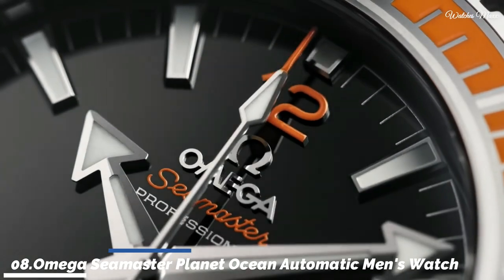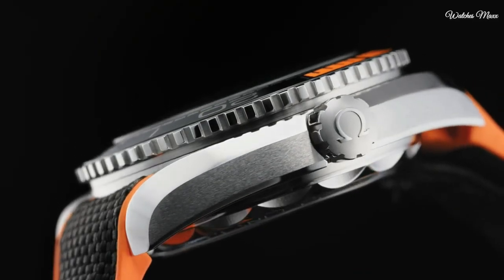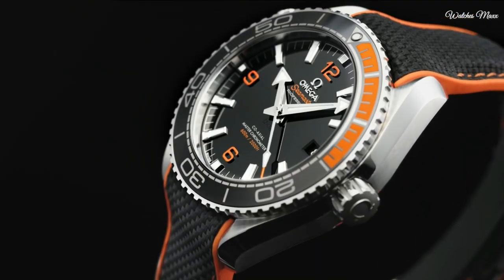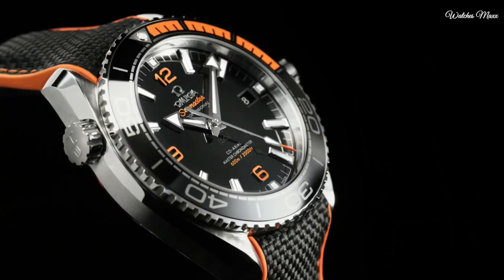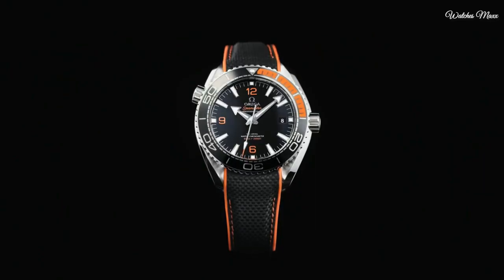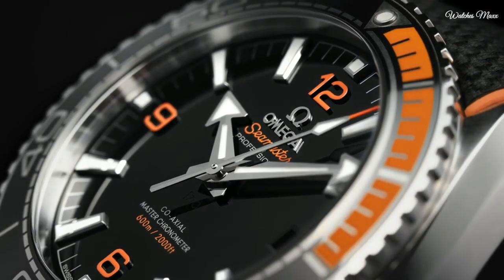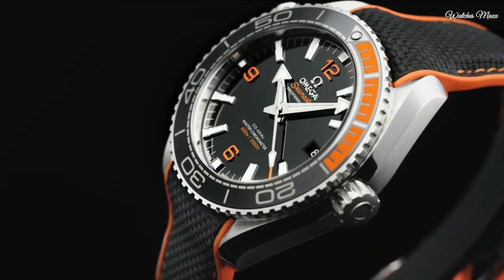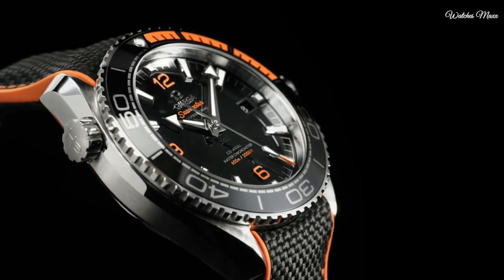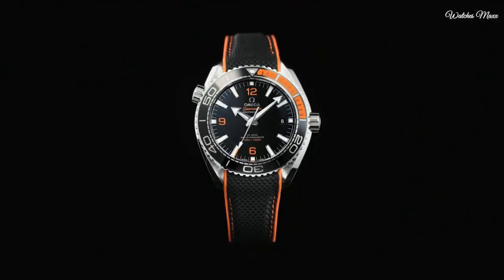Number 8: Omega Seamaster Planet Ocean Automatic Men's Watch. Stainless steel case with an orange rubber strap with a black nylon top. Unidirectional rotating stainless steel bezel with a black and orange ceramic top ring. Black dial with luminous silver tone arrow-shaped hands and index hour markers, dial type analog. Omega Calibre 8906 automatic movement. Scratch resistant sapphire crystal. Screw down crown. Case size 43.5 mm, case thickness 16.4 mm, band width 22 mm, water resistant at 600 m.